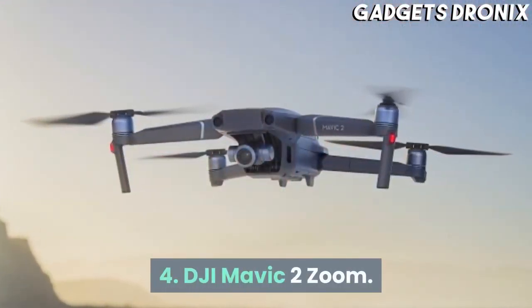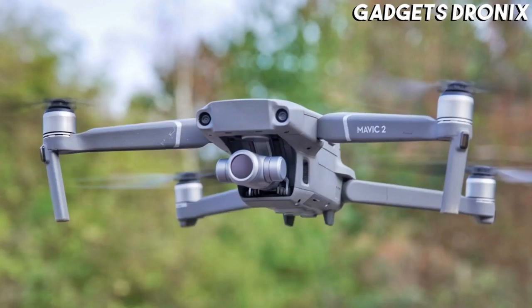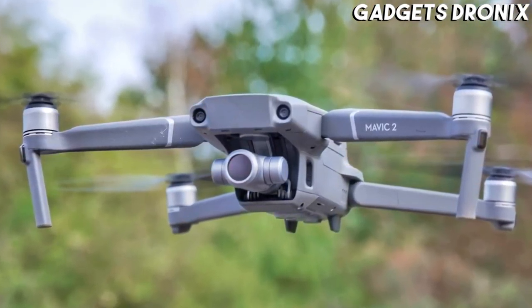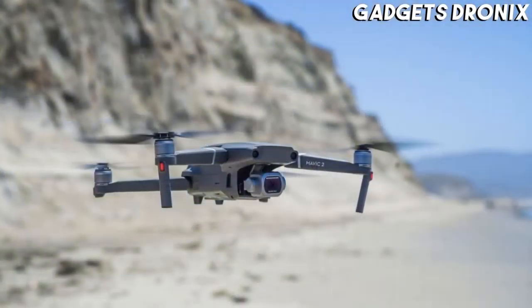Number 4: DJI Mavic 2 Zoom. The DJI Mavic 2 Zoom is largely identical to the Mavic 2 Pro, apart from one crucial difference: its camera system.